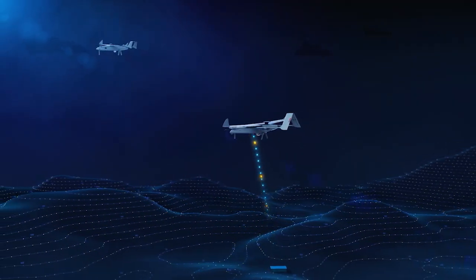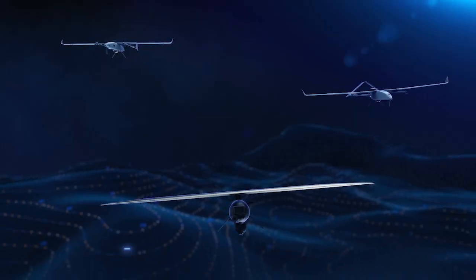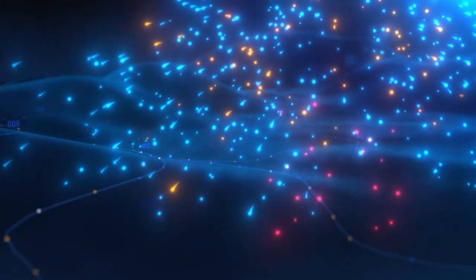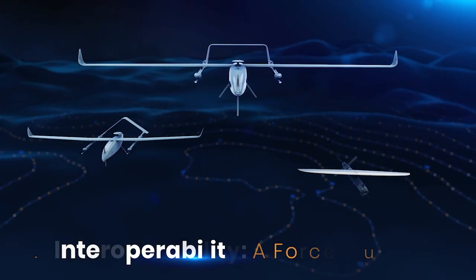Wanderbee VTOL then transmits the data to Bluebird's SPY-X precision strike system, which closes the sensor-to-shooter loop. These UAVs are true force multipliers, effectively creating an independent tactical air force.